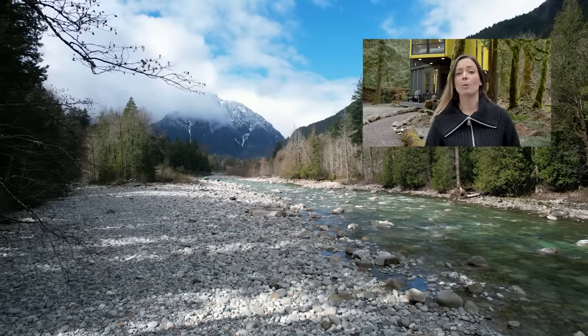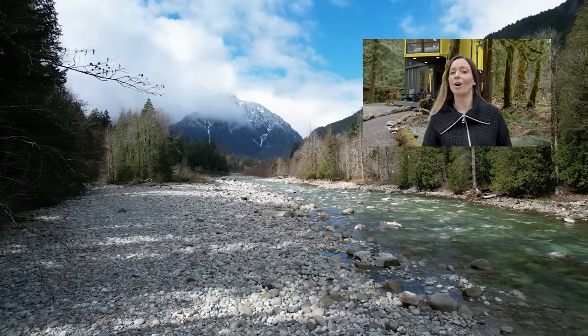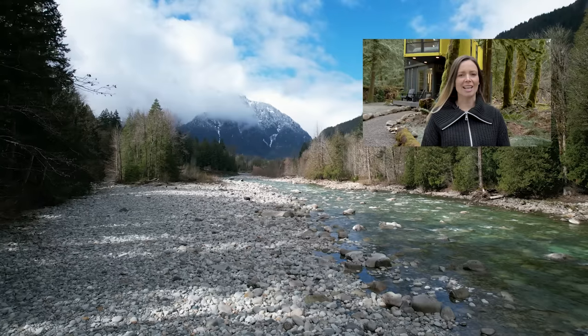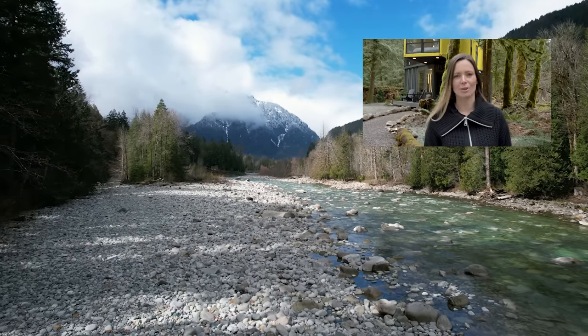Thanks for watching this week's episode — I hope you guys enjoyed it. If you'd like to see a tour of the A-frame tree house also built by Nick, make sure you check out the link in the description, and I will see you soon with another unique home tour.